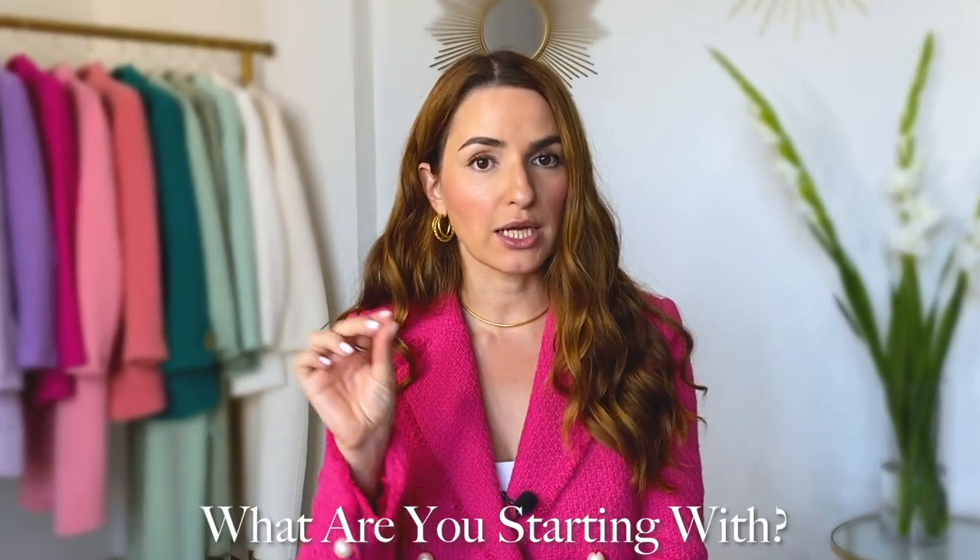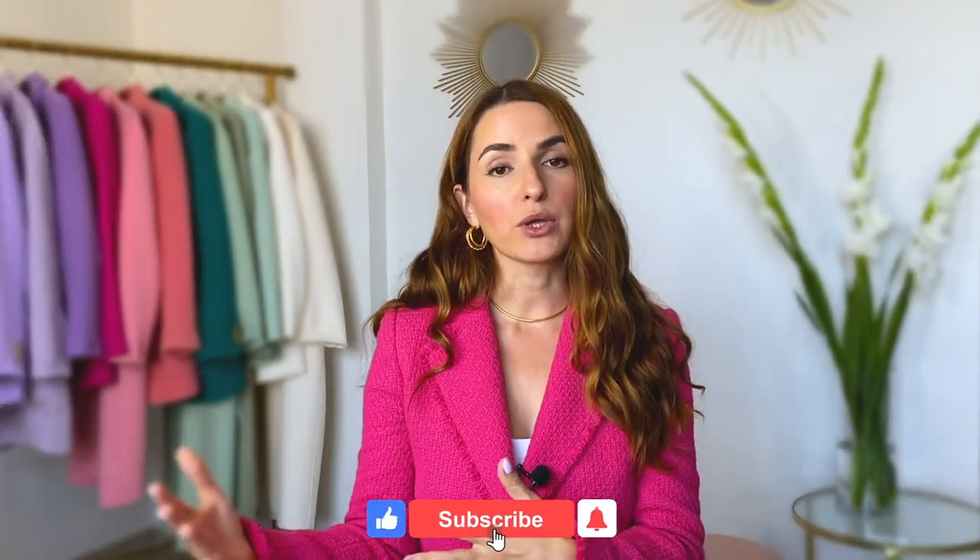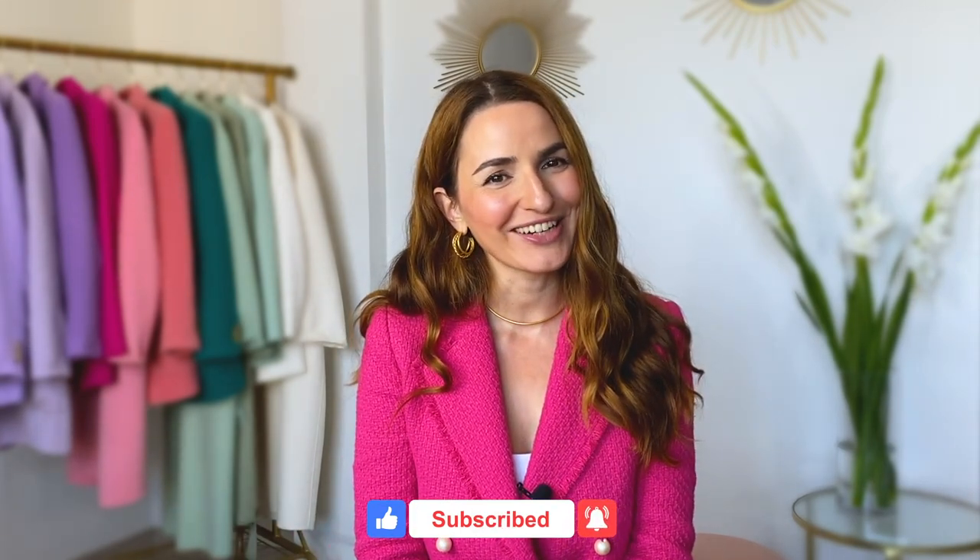I've shared all these great tips, but they'll only work if you take action. Leave me a comment under this video and let me know which tip you're going to implement starting today or tomorrow — not next week or next month. Maybe today you can spend 30 minutes organizing your closet, just putting everything into categories. Let me know in the comments what you're going to start with, and come back to share your progress a couple of weeks down the line. I'd love to hear from you — see you in the next one!